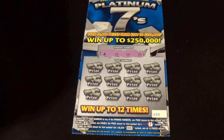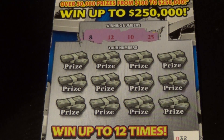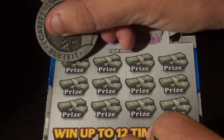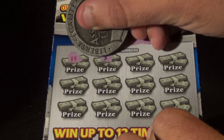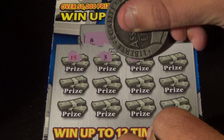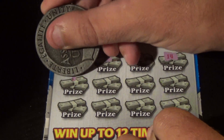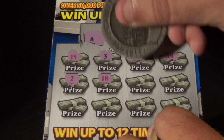Let's zoom in a little closer on this so we can get a good view. Let's see what we got here: 15, 3, 11, 14, a deuce, and 18.